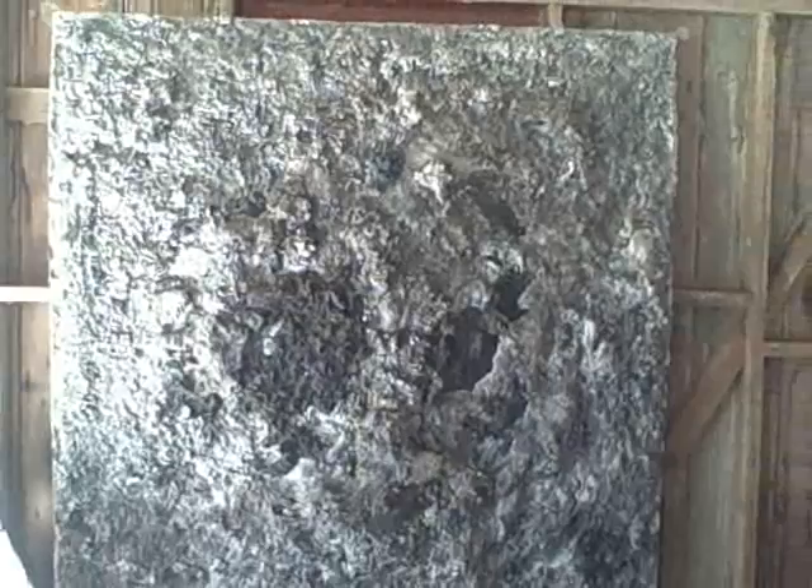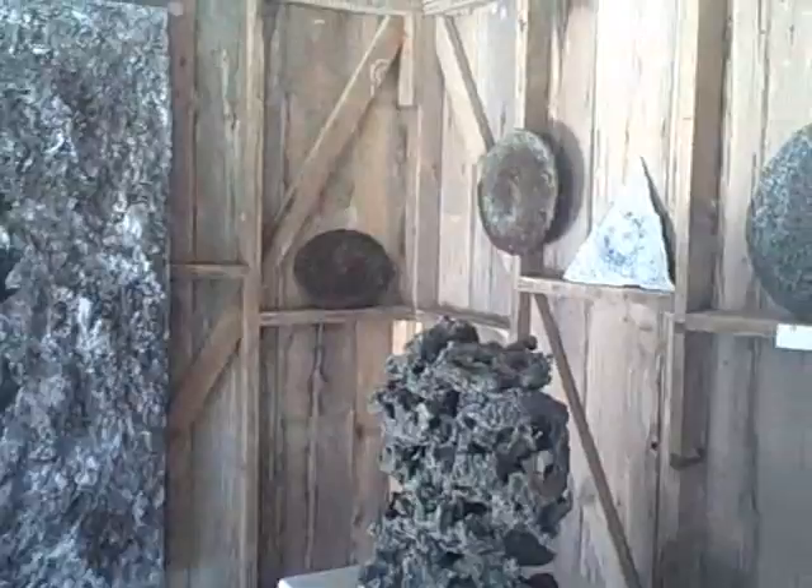I'm looking at this work that this one man has done and filled his yard with. I have to keep backing up in order to get all of this in. But there you go, now you can see. And you switch right over here — and here's one in the round.